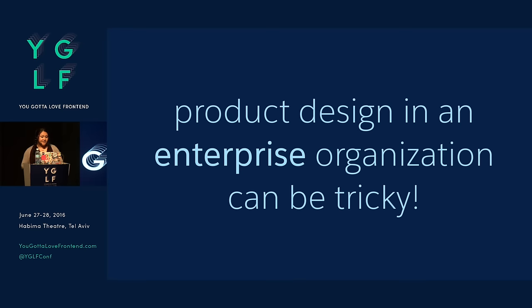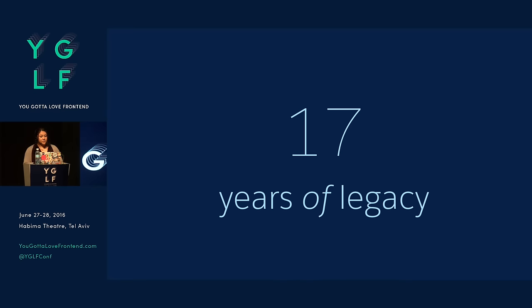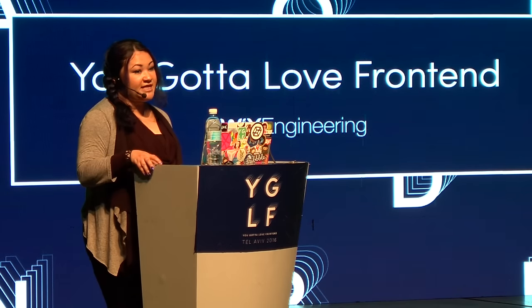Salesforce is a really big company. We have offices all over the world — in fact, we have one here in Israel. It's a very large problem to solve. Product design in an enterprise organization can be tricky. In the world of what we're doing, we're dealing with 17 years of legacy because we've been around for 17 years. As you can imagine, 17 years ago for web is pretty archaic. And now we've grown to over 20,000 employees.